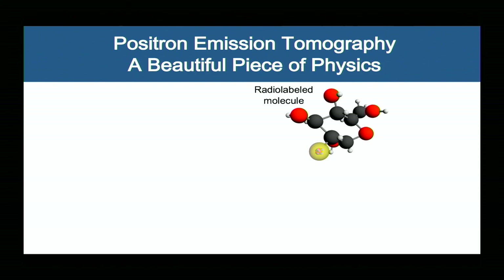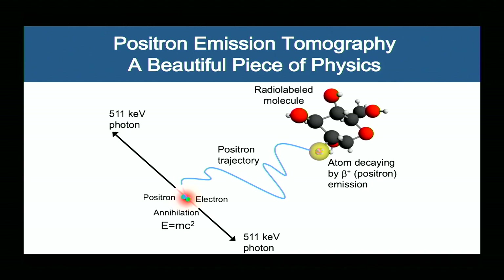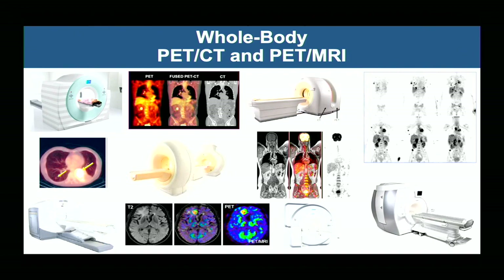We do millions of PET scans a year in hospitals throughout the world, and it's based on a beautiful piece of physics. We're imaging positron-emitting nuclides that emit a positron into tissue. The positrons are the antiparticles — we're actually indirectly imaging antimatter here. The positron very quickly in tissue will meet up with an electron and annihilate. Here comes Einstein again: the conversion of the mass of the positron and the electron into energy is characterized by E=mc², where the mass of those two particles gets converted to high-energy photons that we subsequently detect. We detect millions of these events to form our reconstructed images.